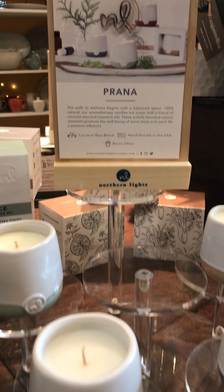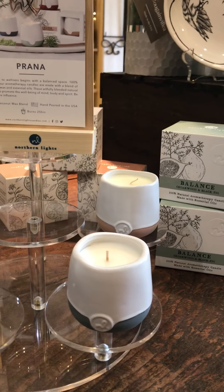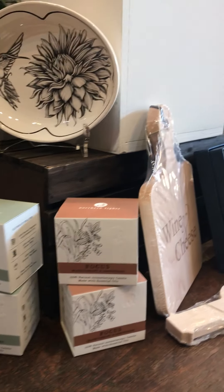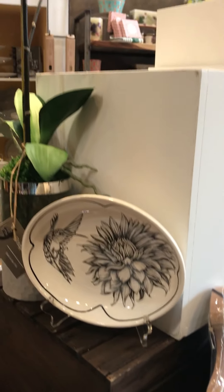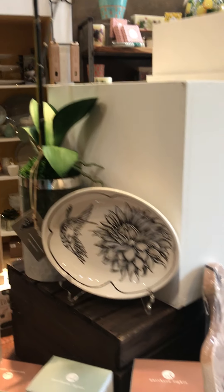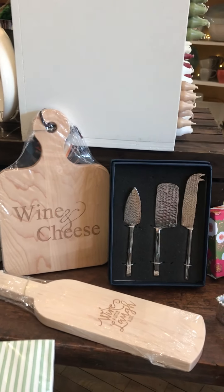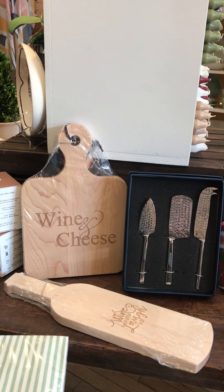They smell lovely and I think they'd be just perfect next to your bedside to help relax you before you go to sleep, or on the edge of a bathtub when you're soaking. How lovely!